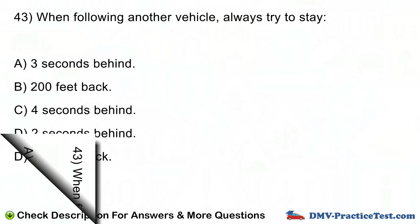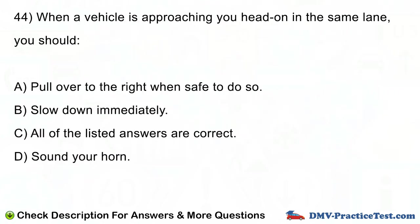Question number 44. When a vehicle is approaching you head on in the same lane, you should: A. Pull over to the right when safe to do so. B. Slow down immediately. C. All of the listed answers are correct. D. Sound your horn.